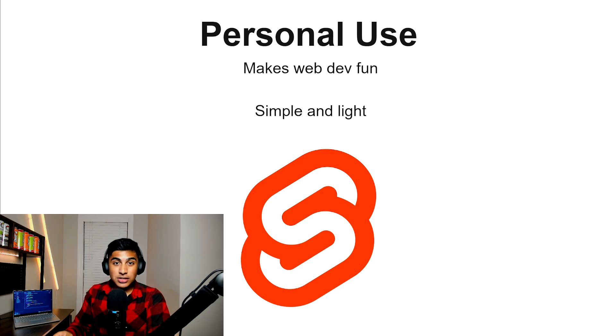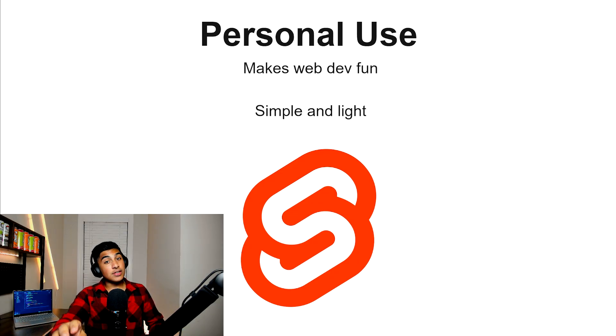For personal use, I would go with Svelte. It's a really lightweight, simple JavaScript framework. If you remember the first time you built your first website and how much fun you had — that first feeling of joy figuring it all out — Svelte brings that feeling back. It makes web development fun again. It's a really nice, simple framework, really good for personal projects — simple and lightweight.